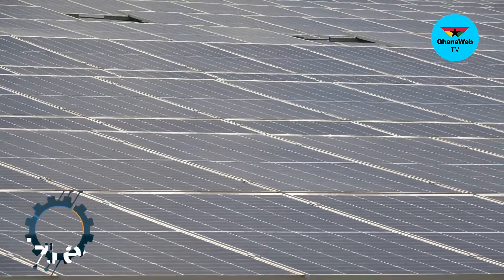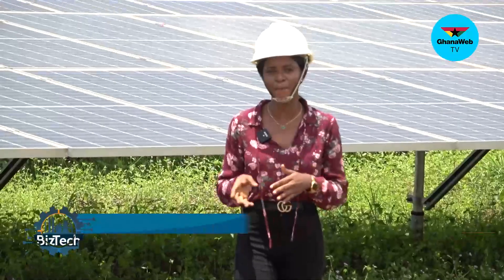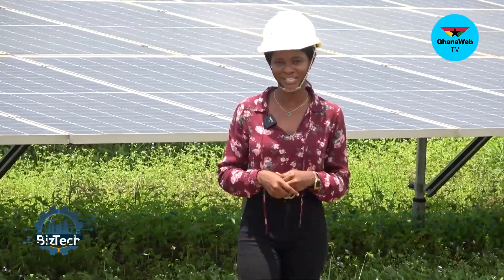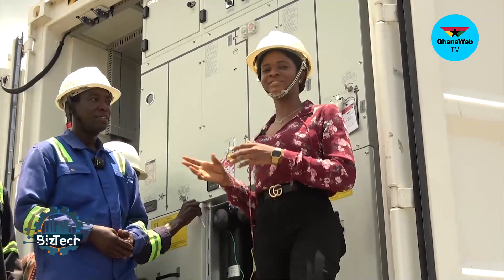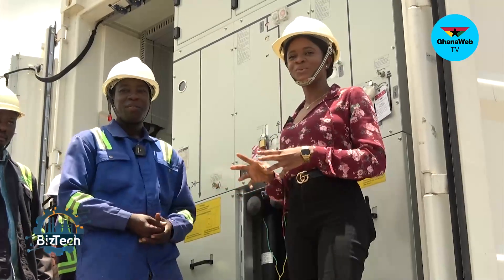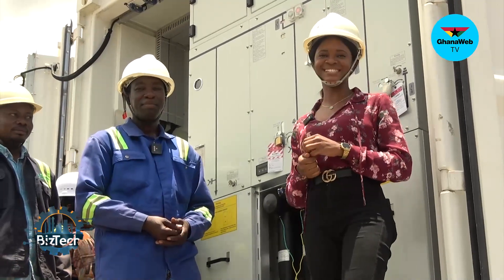As part of efforts to achieve net zero emissions by 2070, the WePower Authority is transitioning to renewable energies by adding solar to its power generation. Today we are on site with site engineer Maxwell Obin Amwa, who is going to tell us more about these renewable energies. For BizTech on Ghana Web TV, my name is Endestina Tewa-Asante.